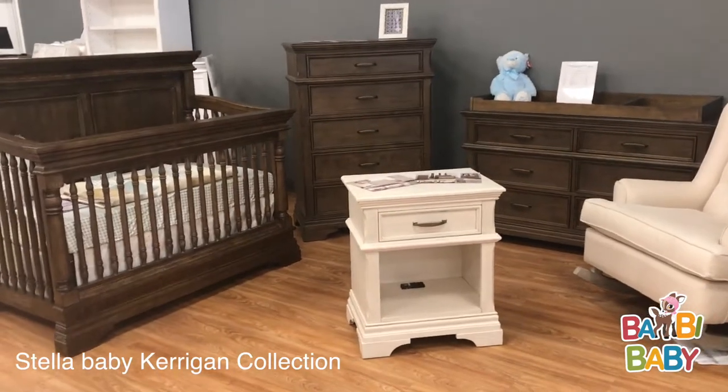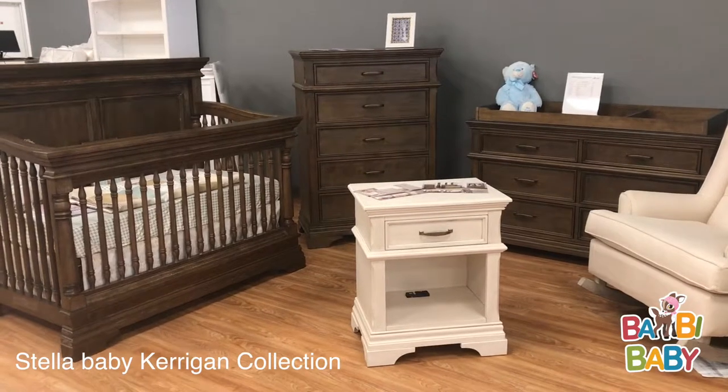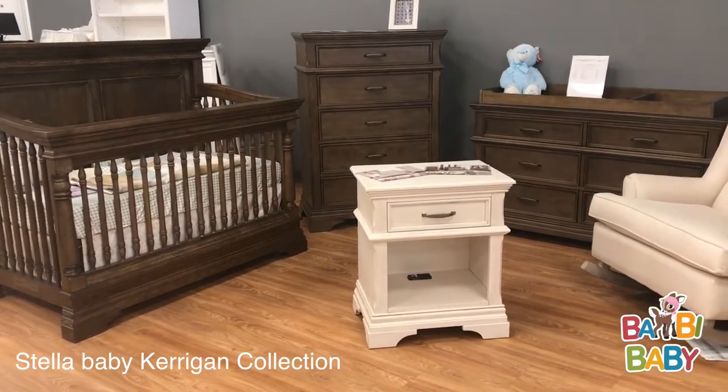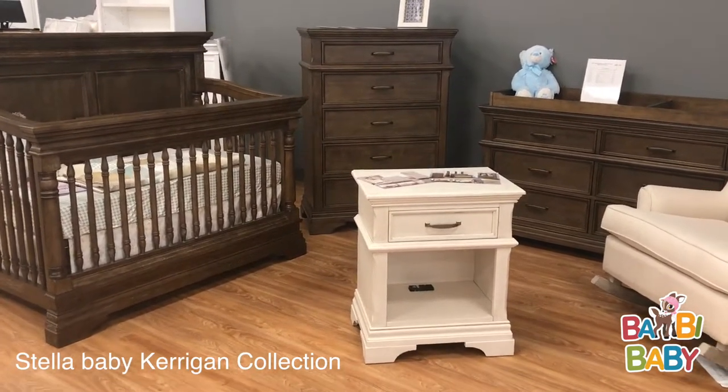Hi guys, Anilio from Bambi Baby. Today I'm excited to bring you this brand new collection from Stella Baby, a Westwood company. The Stella Baby Kerrigan collection, which we're looking at here, comes in two colors.